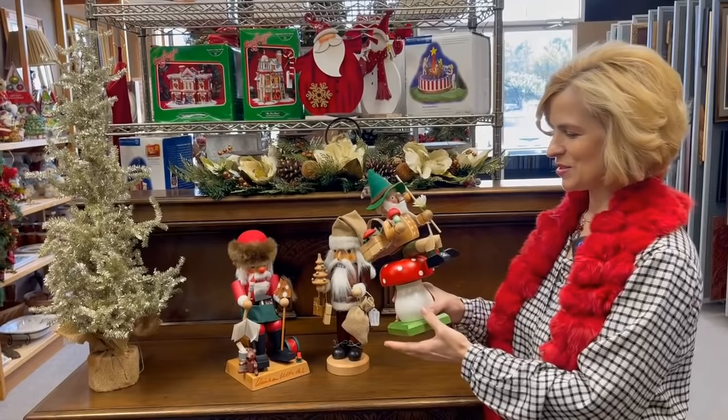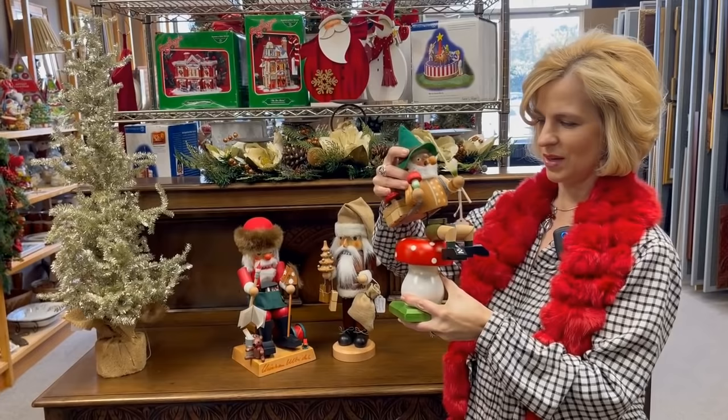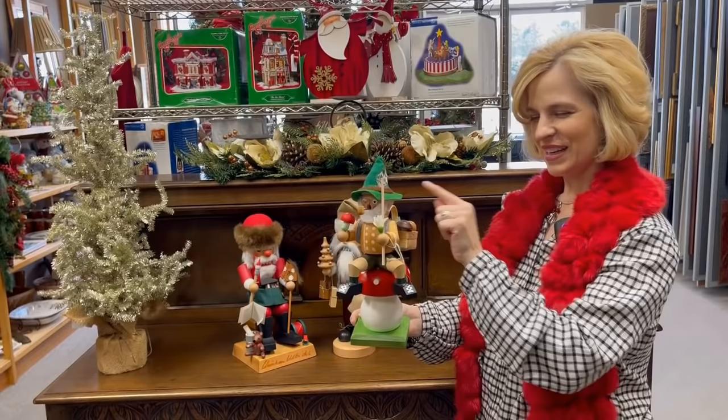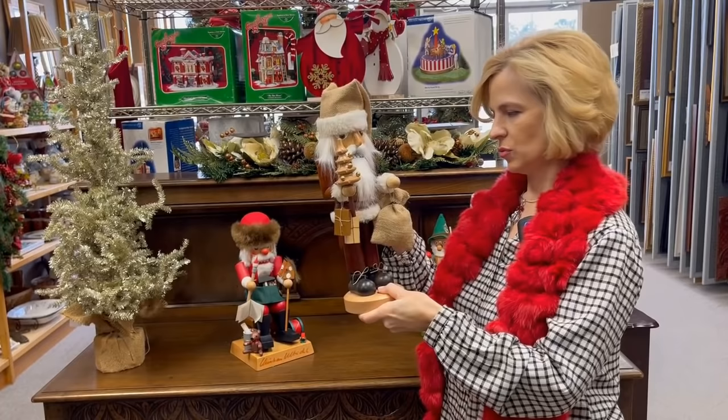Still Good Consignments has a wonderful Christmas section with holiday items throughout the store. This is my favorite find of the day so far. It's a Steinbach — the premier wood maker for Christmas decor in Germany — and this is a smoker. You lift the top, put a cone-shaped incense inside, and the smoke comes out of his pipe. It's really fun. This is the mushroom seller — he's got a beautiful basket sitting on a mushroom, and it's musical. It plays Edelweiss. See the Tyrolean hat? He is definitely coming home with me.